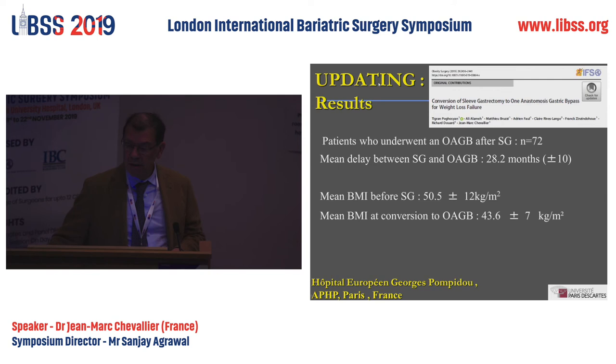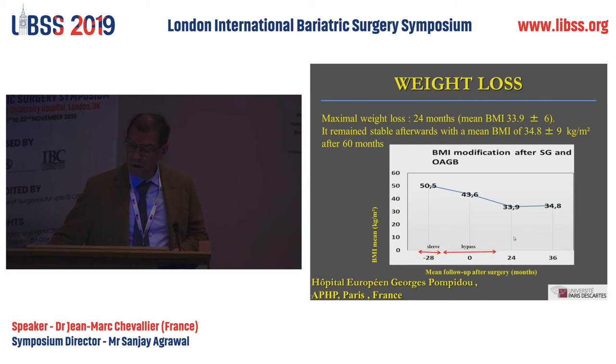In our 72 cases, around two years after the sleeve gastrectomy the mean BMI was 50, and the mean BMI at the time of conversion was 43%. After two years following conversion, the mean BMI was 33.9, remaining stable at a BMI of 34.